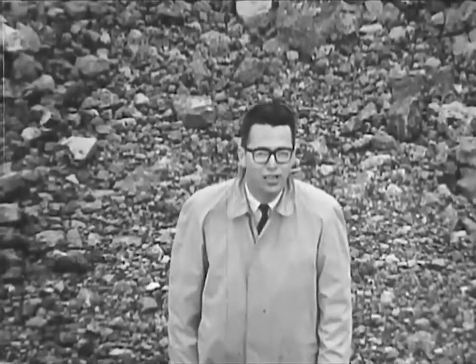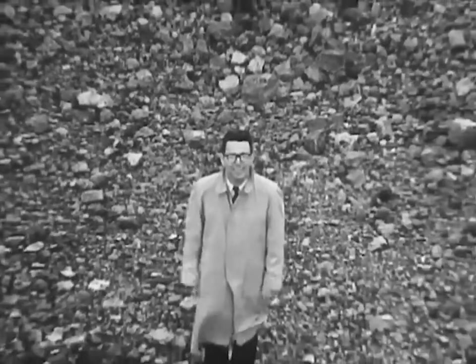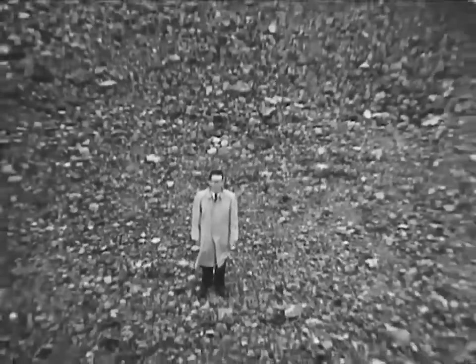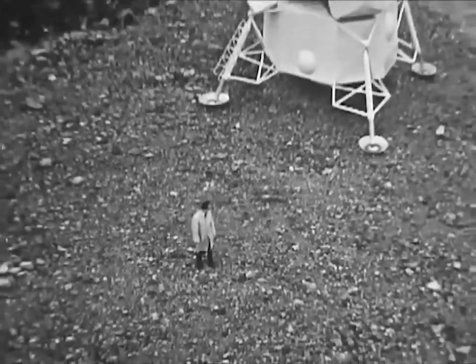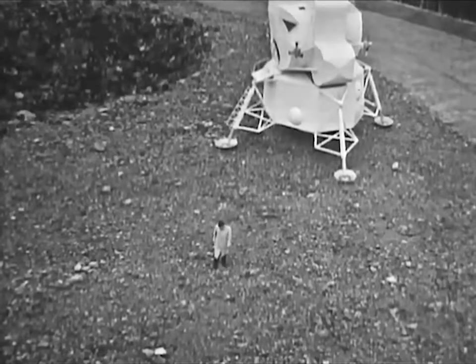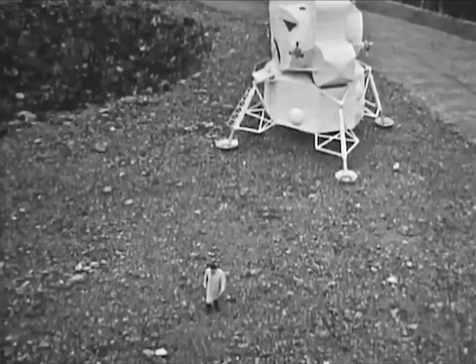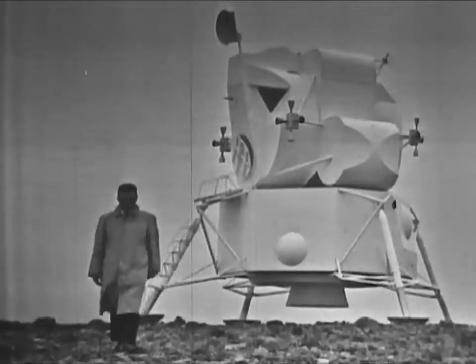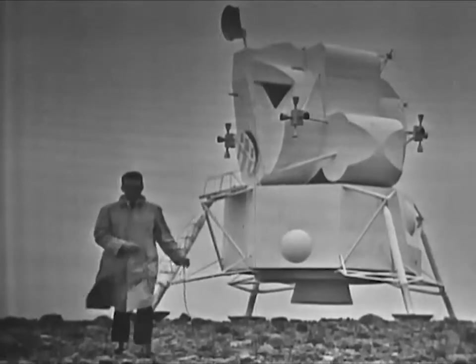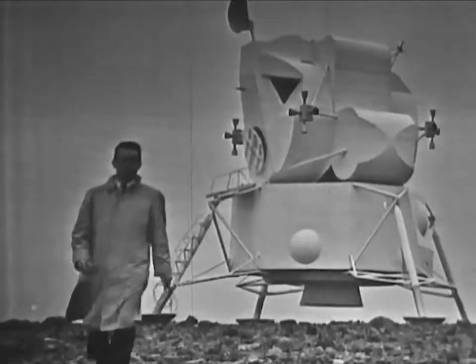Hello, I'm John Fitch, MIT science reporter, speaking to you from the moon, or at least a reasonable facsimile thereof. Actually, the simulated lunar landscape and this mock-up of the lunar excursion module are at the Manned Spacecraft Center in Houston, Texas, where engineers for the National Aeronautics and Space Administration are testing and evaluating the performance of the Apollo spacesuit.